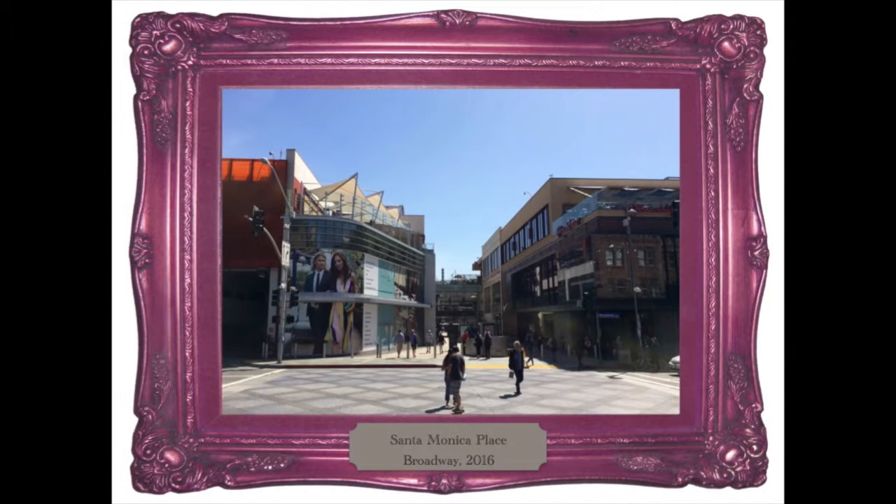Later, of course, Macerich, the owner of the mall, deconstructed it to turn Santa Monica Place into an open-air extension of the promenade. Here's the entrance today.